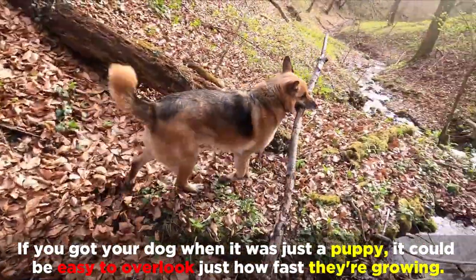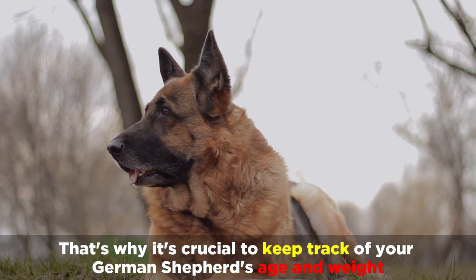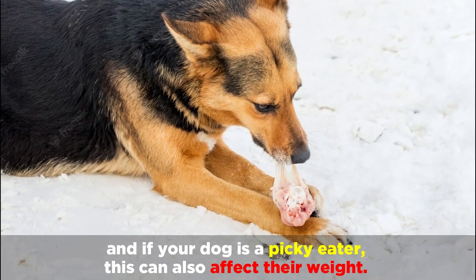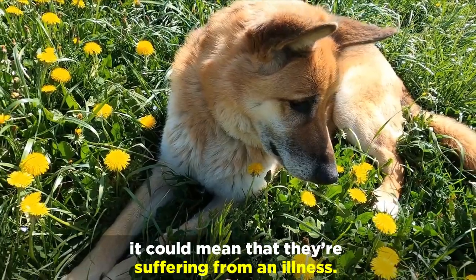If you got your dog when it was just a puppy, it could be easy to overlook just how fast they're growing. That's why it's crucial to keep track of your German Shepherd's age and weight. And if your dog is a picky eater, this can also affect their weight, though this is tougher to identify because if your dog isn't eating their food, it could mean that they're suffering from an illness.